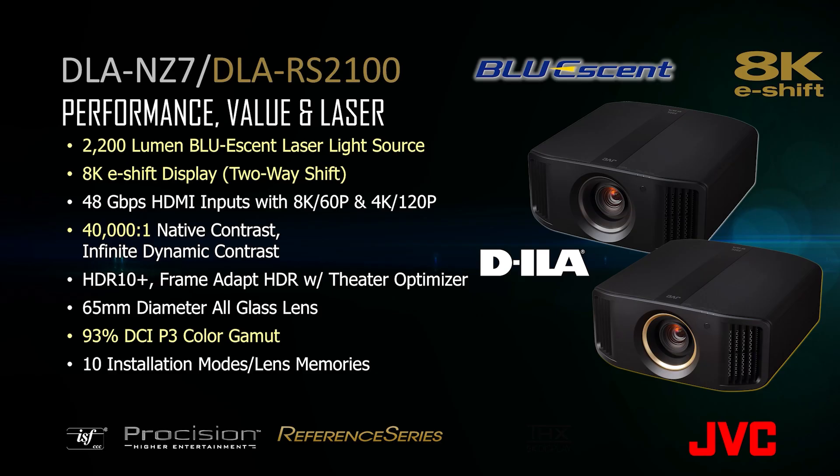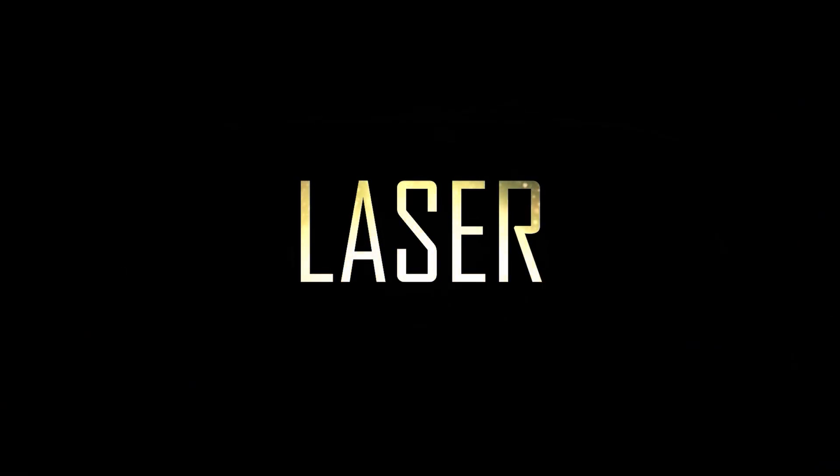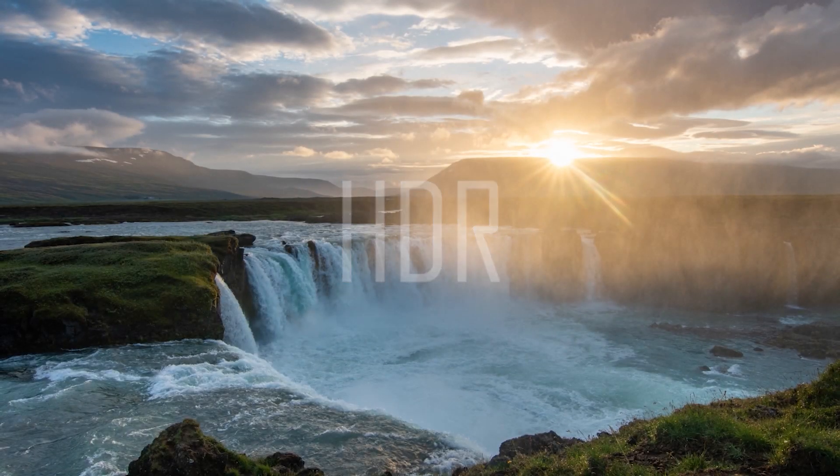The DLA-NZ7 and the DLA-RS2100 offer our Bluessent laser light source along with our 2-way 8K eShift. This model produces 40,000 to 1 native contrast with brightness at 2200 lumens. JVC is laser focused in offering these new models with innovative technology that provides home theater enthusiasts like you with performance that exceeds your expectations.